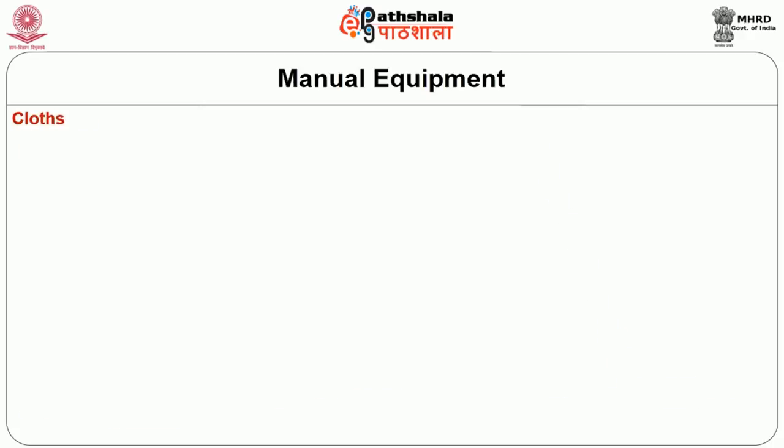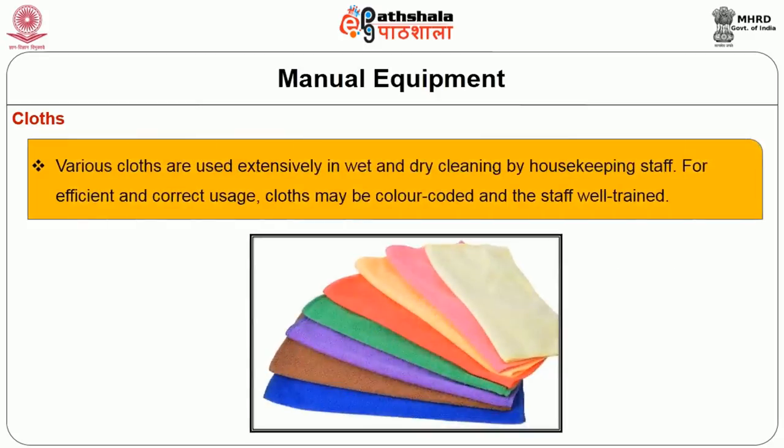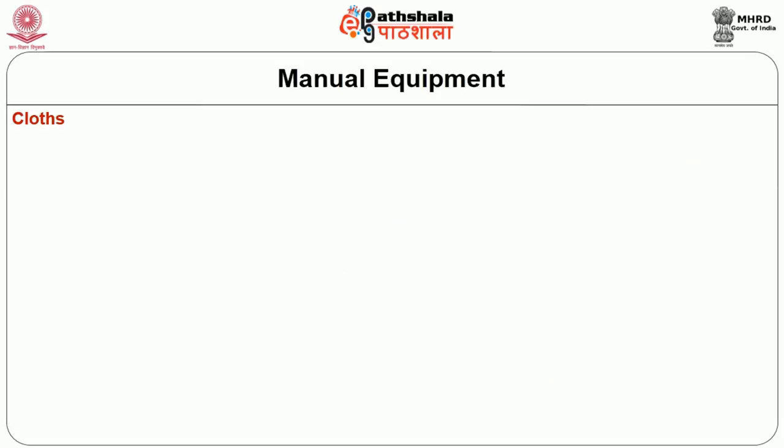Cloth is also considered a cleaning equipment. Various cloths are used extensively in wet and dry cleaning by housekeeping staff. For efficient and correct usage, cloths may be color-coded and given to well-trained staff for different purposes. There are different varieties of cloth available for specific purposes.